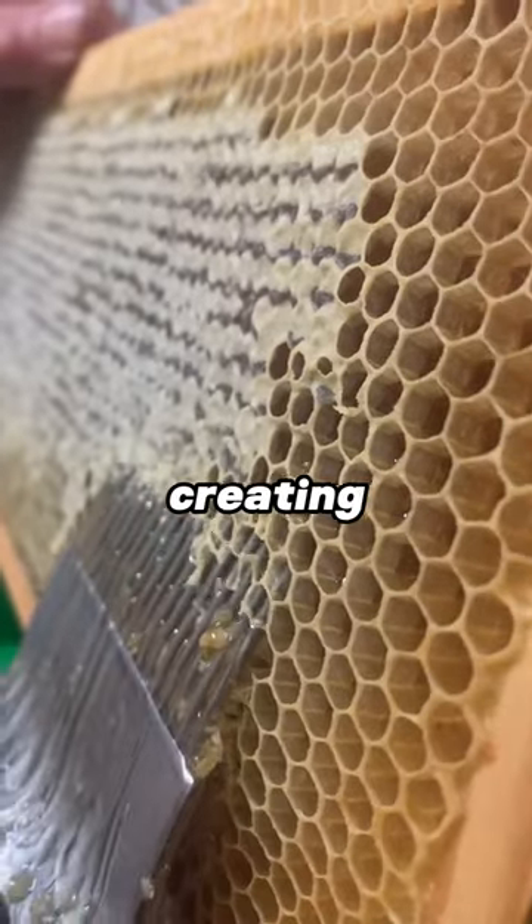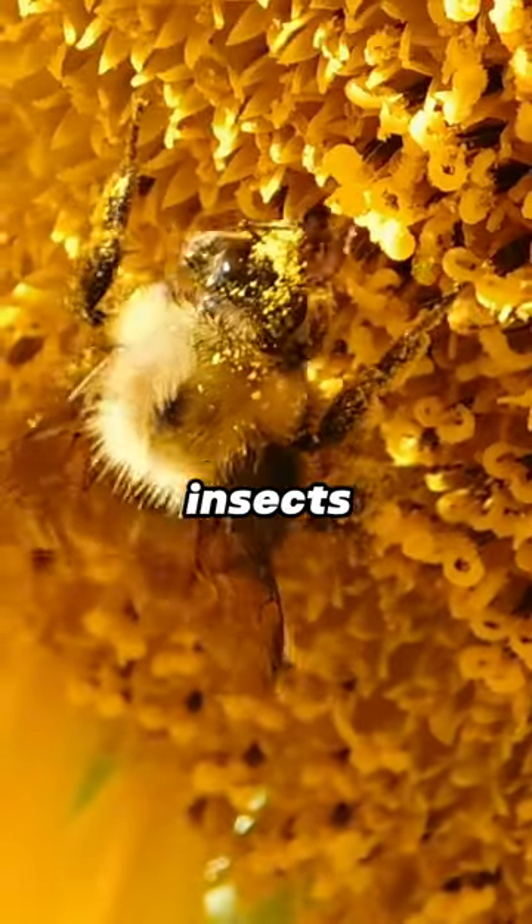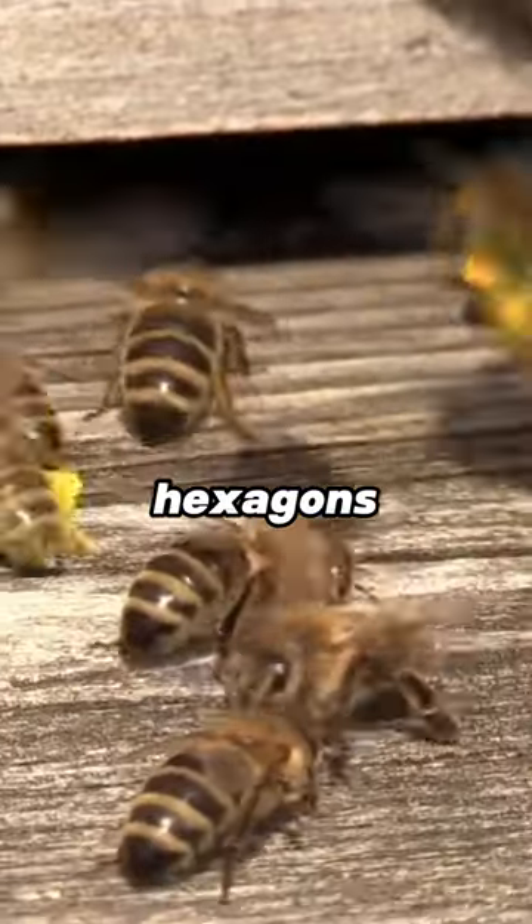Did you know that honeybees are master mathematicians when it comes to creating hexagonal honeycomb cells? These industrious insects use precise angles to construct hexagons, maximizing storage space and efficiency.